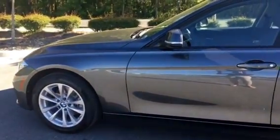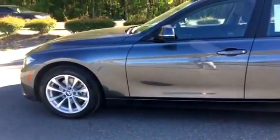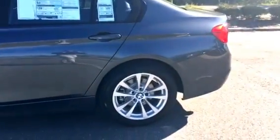Hi Shakira, this is Brittany from BMW of Gainesville. I am showing you this 2017 320i. It is a mineral gray with a black interior. Let me show you around the car real quick.